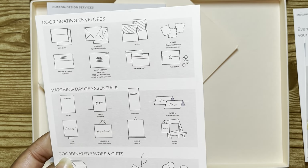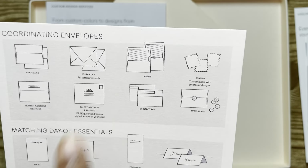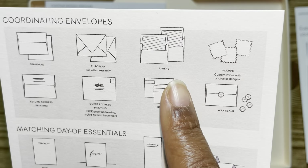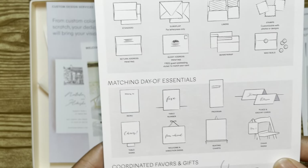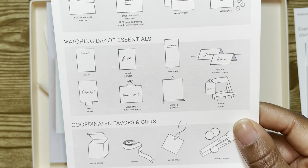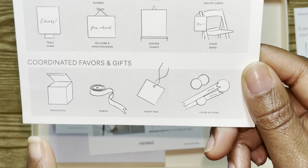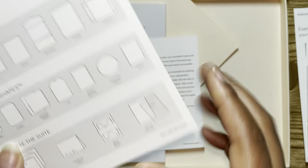For coordinating envelopes you have standard, return address printing, a Euro flat, guest address printing which says free, liners, skinny wrap at the top, wax seals, and you can make customized stamps with Minted. Then for the day of, if you wanted matching menu cards, table signs, table numbers, a welcome and direction sign, a seating chart, programs, chair signs — you have all that, as well as favor boxes, ribbons, favor tags, and favor stickers. So you get a lot.